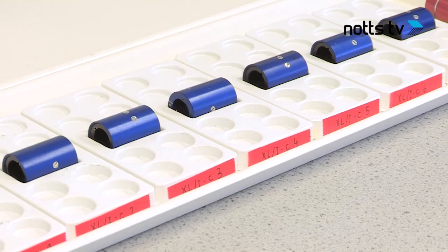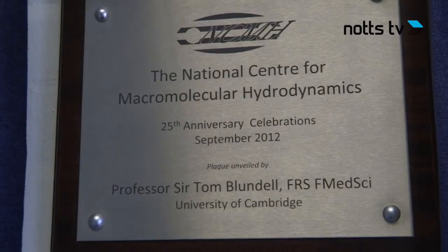5,000 people die every year in the UK from infections that can't be treated by antibiotics. The team here hope this discovery could change the way we fight infections. Alice Garf for BBC News.